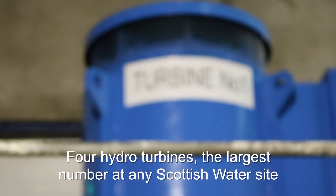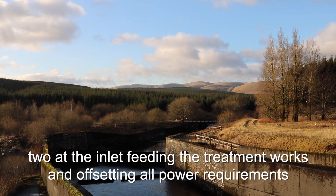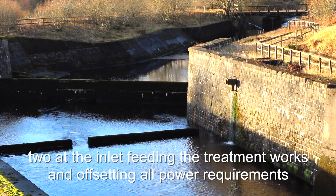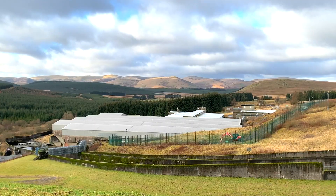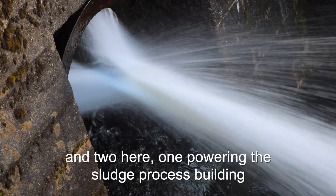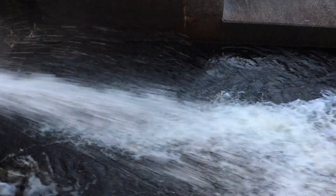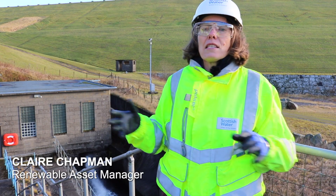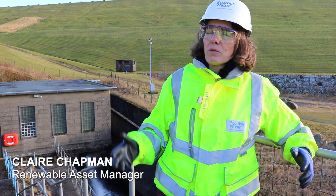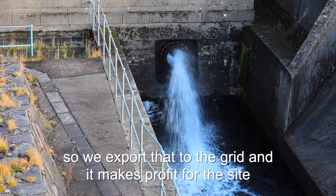We've got four hydro turbines here — it's the biggest number of turbines we've got on any of our assets. Two are in the inlet which feed the treatment works and offset the power consumption of the treatment works. Behind me here we've got two hydro turbines: one is on the compensation flow and that's feeding the sludge press building, and the fourth one is on the spill turbine and that is actually surplus to the site's requirements, so we actually export that electricity to the grid and it makes a profit for the site.